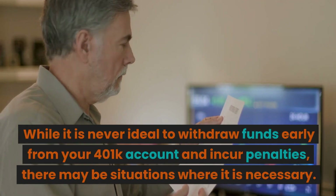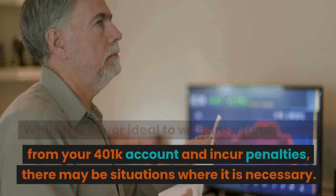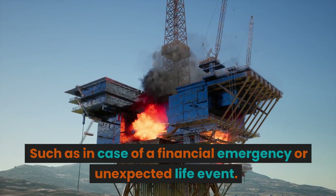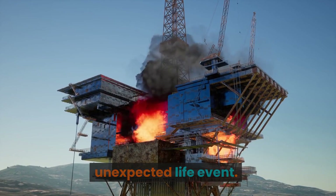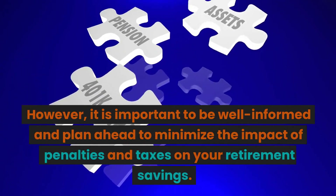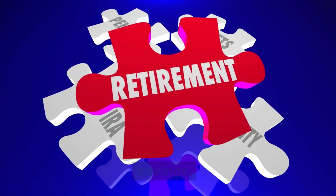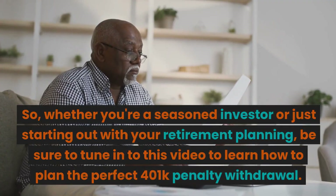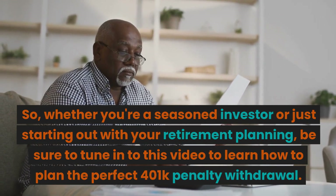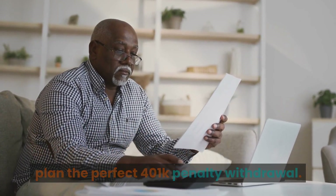While it is never ideal to withdraw funds early from your 401k account and incur penalties, there may be situations where it is necessary, such as in case of a financial emergency or unexpected life event. However, it is important to be well informed and plan ahead to minimize the impact of penalties and taxes on your retirement savings. Whether you're a seasoned investor or just starting out, tune in to learn how to plan the perfect 401k penalty withdrawal.